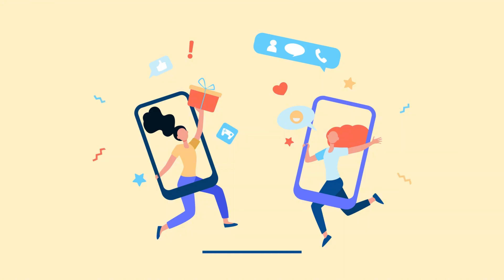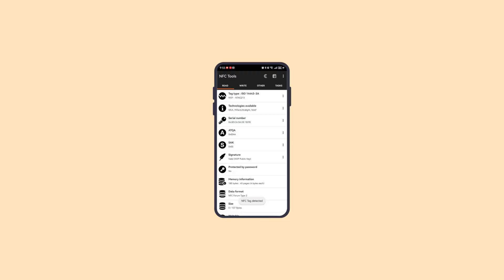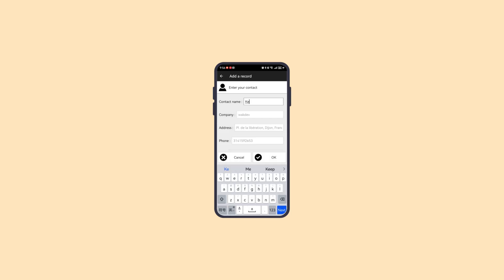Now, let's prepare the information you want to share. On Android devices, you can use a portable NFC card or tag to write and store your personal details — for example, name, phone number, email address, company name, and a link to your LinkedIn profile or personal website.